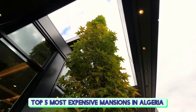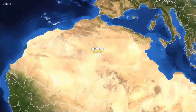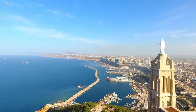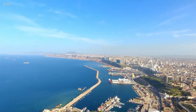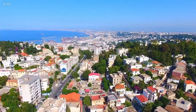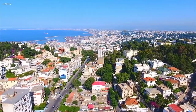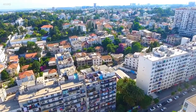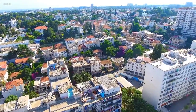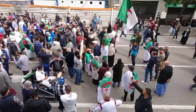Top 5 Most Expensive Mansions in Algeria. Algeria is a North African country with a Mediterranean coastline and a Saharan desert interior. Many empires have left legacies here, such as the ancient Roman ruins in seaside Topazza. In the capital, Algiers, Ottoman landmarks like the circa 1612 Kechaoa Mosque line the hillside Kishbash Quarter with its narrow alleys and stairways.